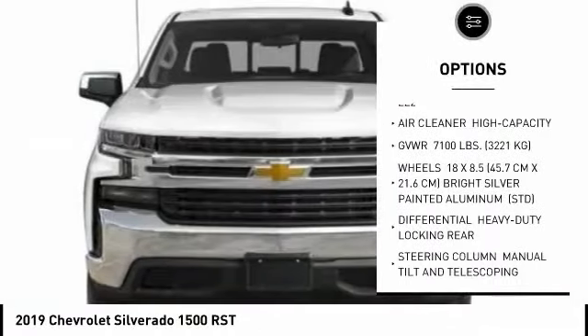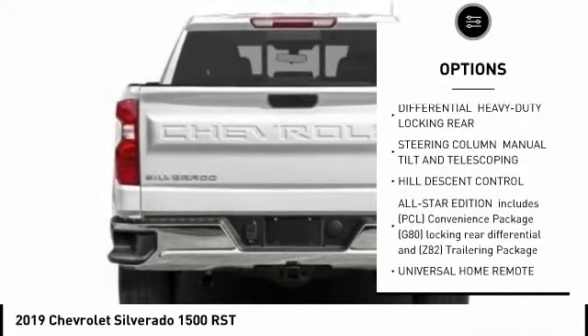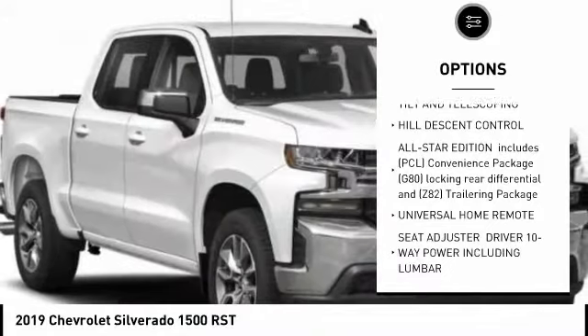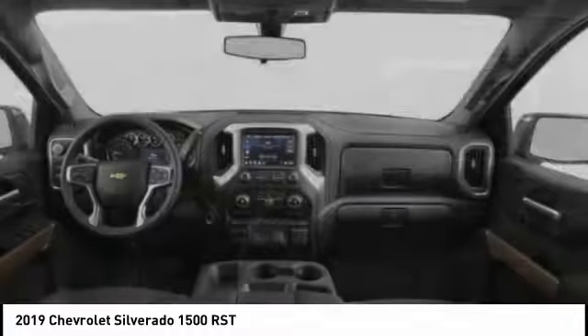Back-up camera, anti-lock braking system, stability control, traction control, steering wheel audio controls, remote engine start, keyless entry, Bluetooth, driver airbag, power steering.